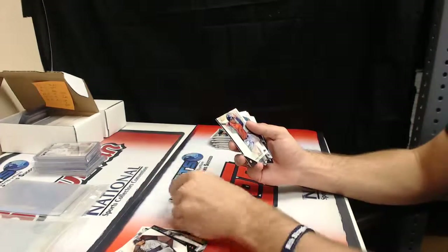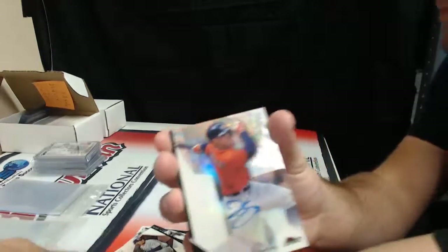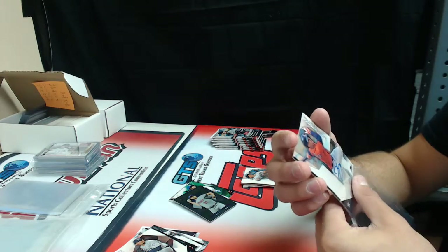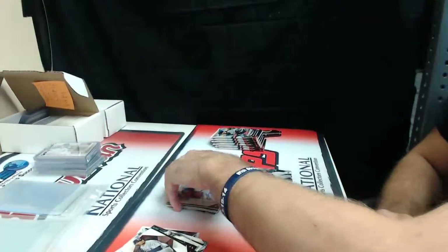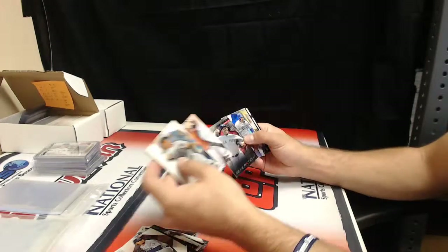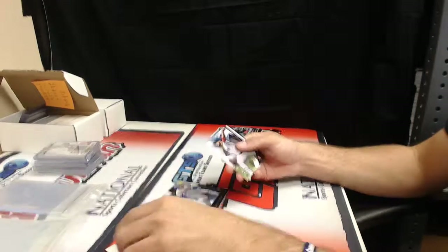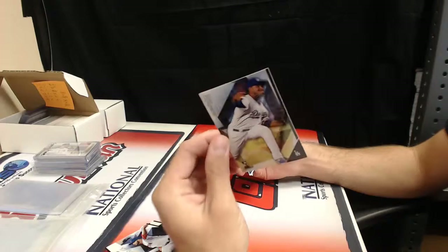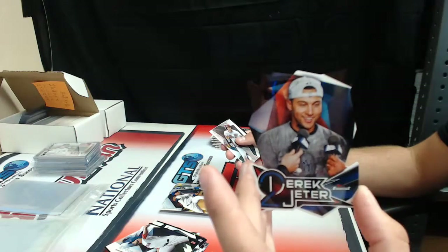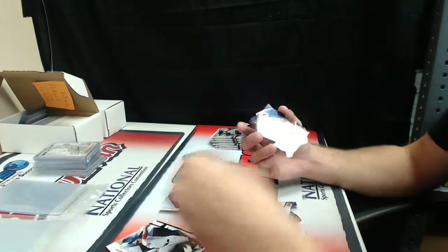Max Scherzer and refractor George Springer. George Springer — first auto, George Springer. Mariano Rivera. Pulsar Adrian Gonzalez. Yemi Garcia and Derek Jeter die cut. Derek Jeter die cut — dang, this box is loaded.